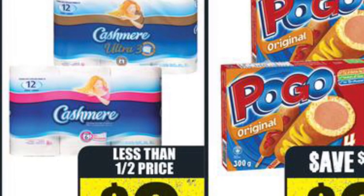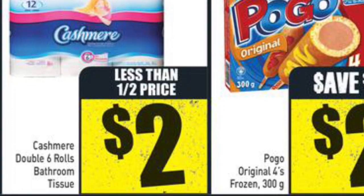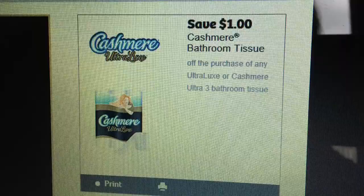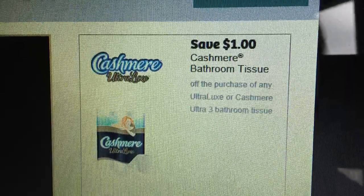The Cashmere Ultra 6 double roll toilet paper is $2.00 at Freshco, and there is a $1.00 printable coupon from Web Saver, making them only $0.08 a roll. So again, thanks for watching, and please share with those you know who love saving.